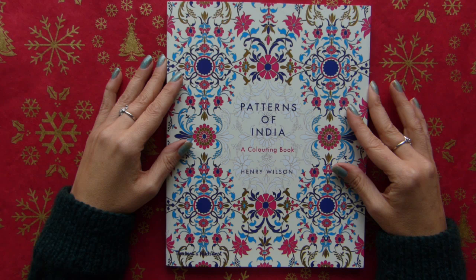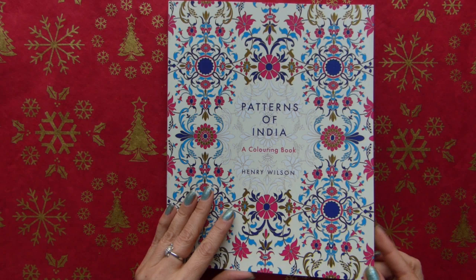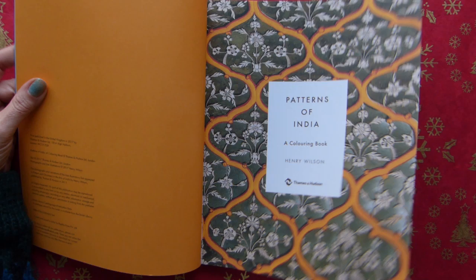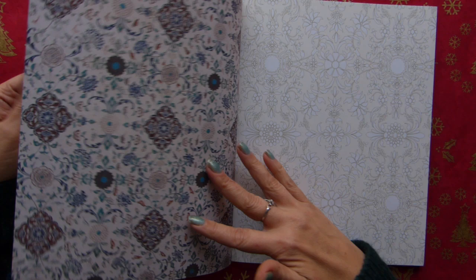I have a weakness for India and a weakness for this publisher, so it was in my destiny to have this book. It is a very beautiful book. Henry Wilson is a well-known photographer of architecture and interior designs, and he is also an illustrator. This book contains his photographs and his illustrations.